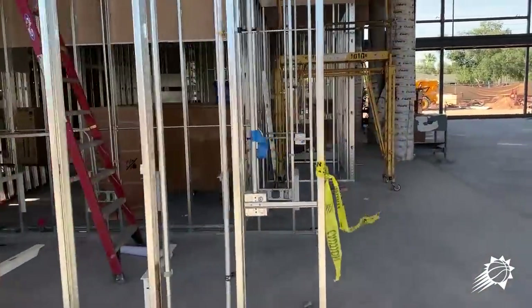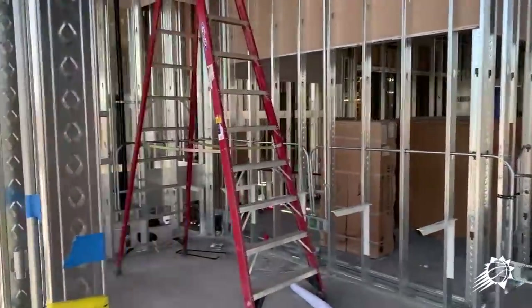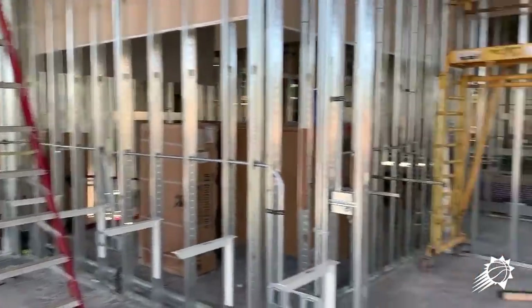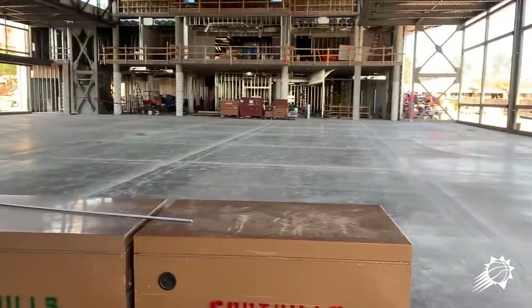This is a reception area here. We've got an area right around the corner for media to hang out while they're waiting for practice to be over so they can interview players.